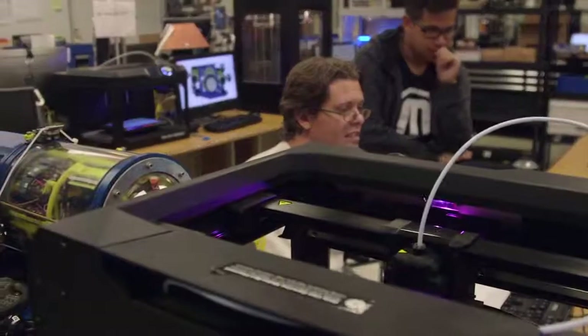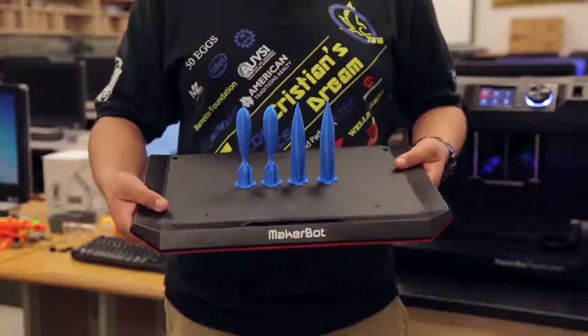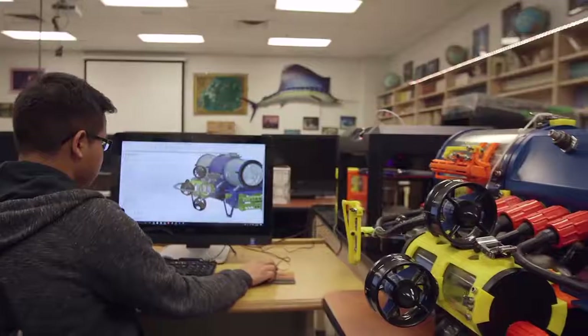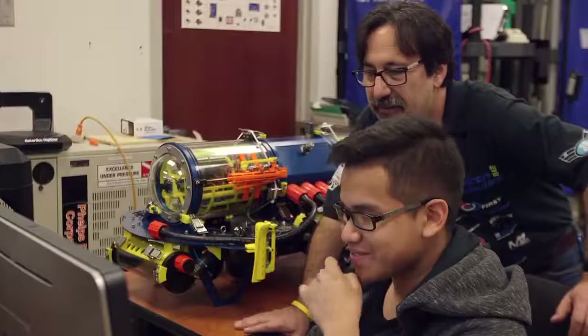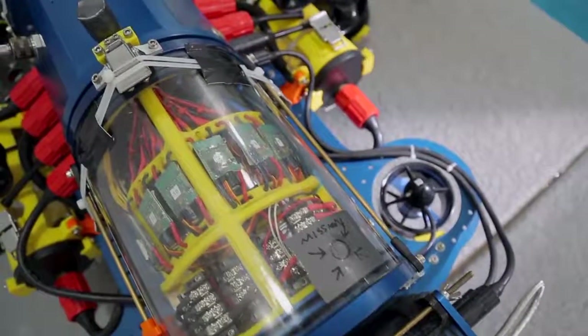Currently we have a MakerBot Replicator, a Z18, and we got the Replicator Plus. We'll have a project that's printing for 5 days, and the rest of my classroom is an introduction to marine science class. They come in and say, 'What are you guys printing?' So now they're curious. It draws in people that might not even be interested in robotics because they're amazed.